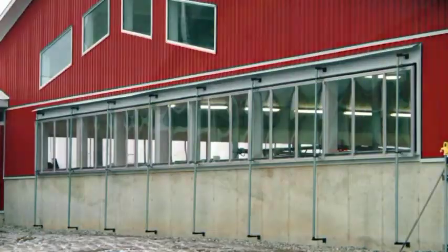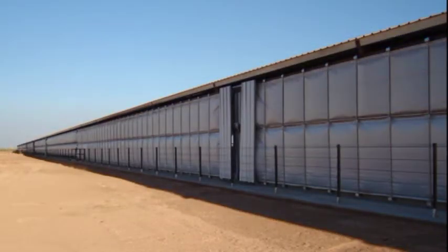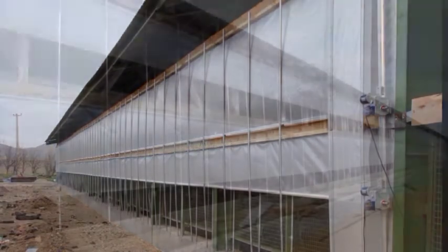Here we are showing sliding glass panels for the holding area and milking parlor of a dairy. Sun North designs and manufactures the most modern curtain systems for the dairy industry.